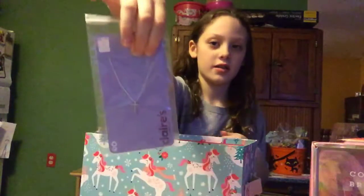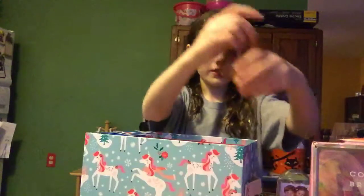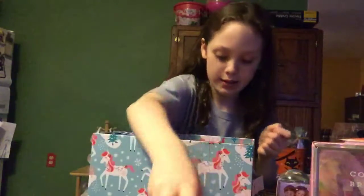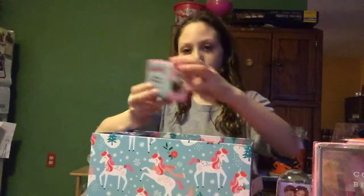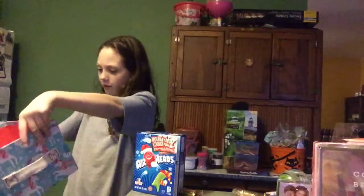Starbucks, Hershey Kiss, this beautiful cross necklace, this globe that you can put a picture in but I haven't put anything in it yet, some chocolate coins, the Juicy Drop Pop, Sour Patch Kids, M&M Chocolate Bar, the Finders Keepers which I already showed you guys, gum, and Airheads. And a unicorn box that I love so much.